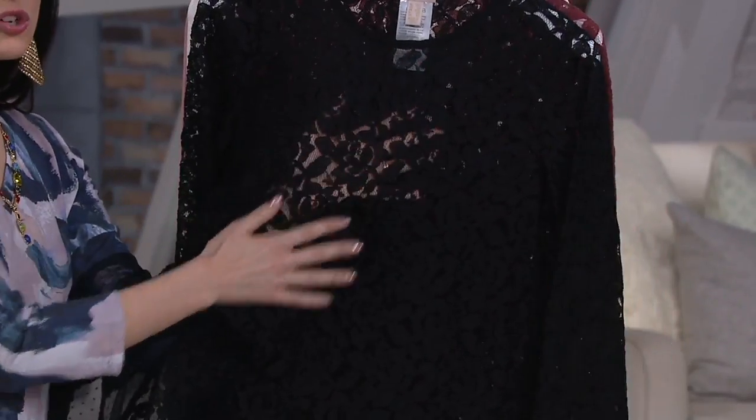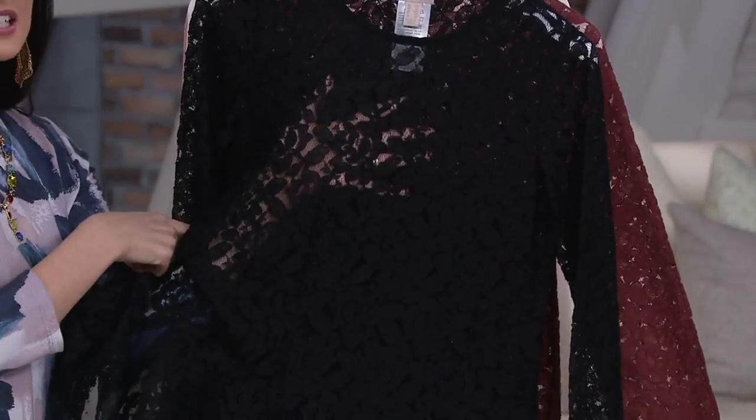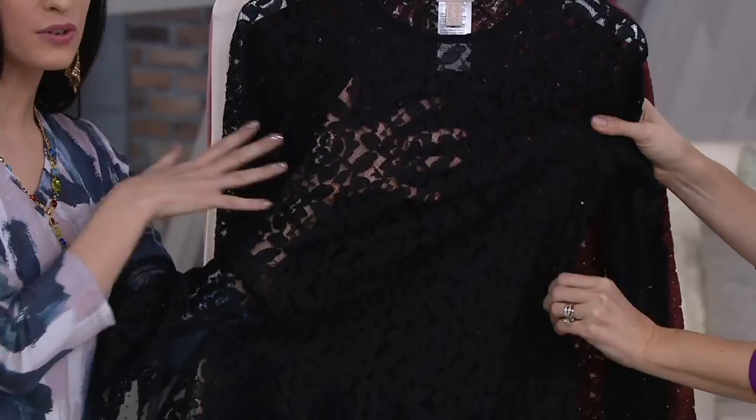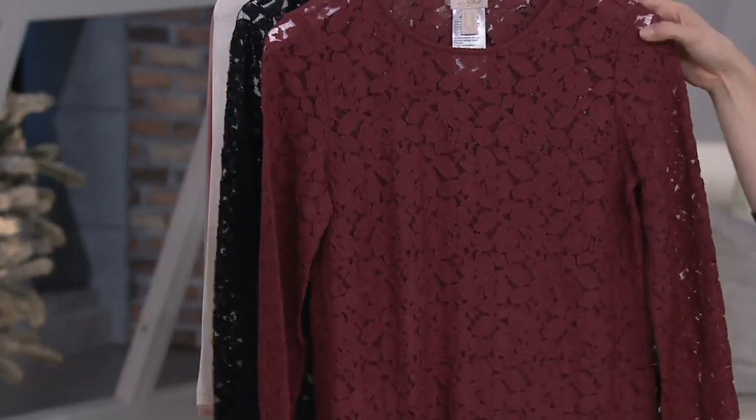This is sheer, so you do want a layer. It doesn't come with anything, so maybe throw on a tank top you already own. You could do a tonal look, or a pop of color — it gives you styling options. This would look great even over a dress to reinvent your wardrobe. If you have a little maxi dress, pop this on over it.